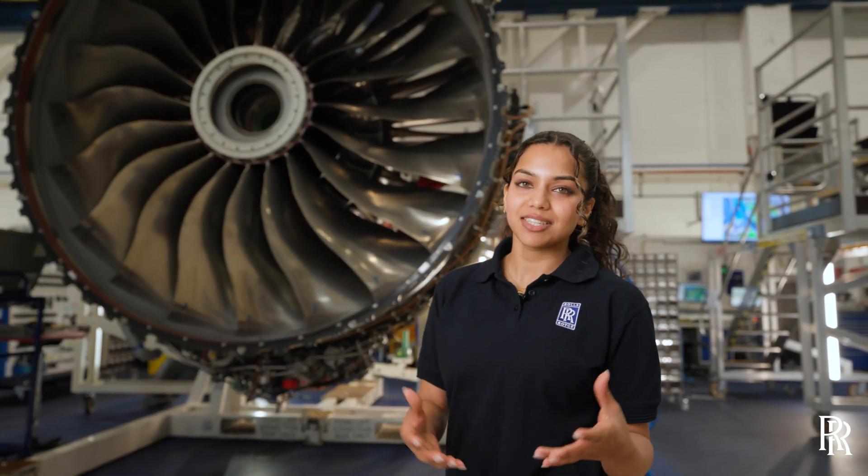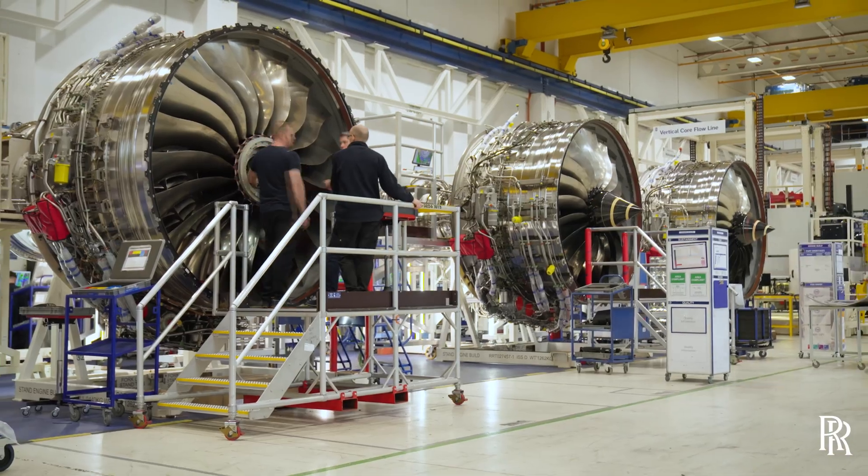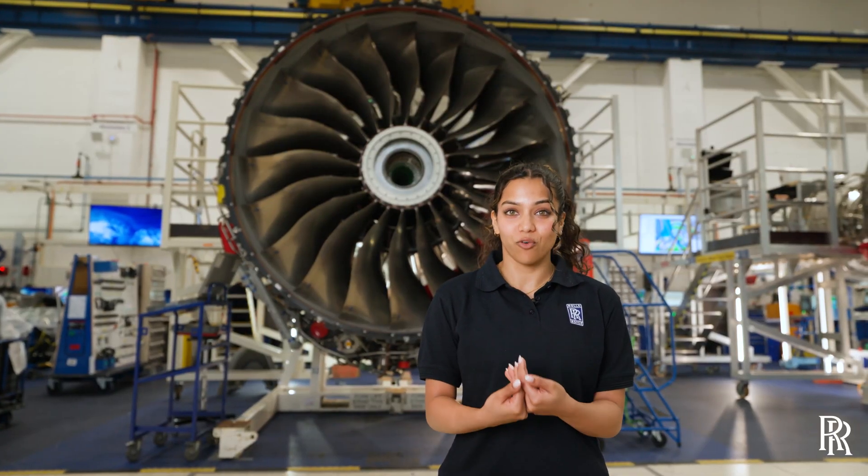This means greater wear and tear of some components, like its high-pressure turbine blade. This leads to increased maintenance frequency and less than expected time on wing — not acceptable for us or for our customers.